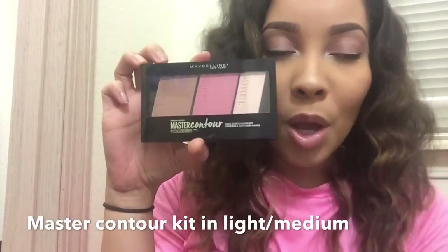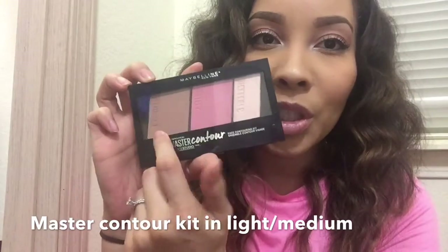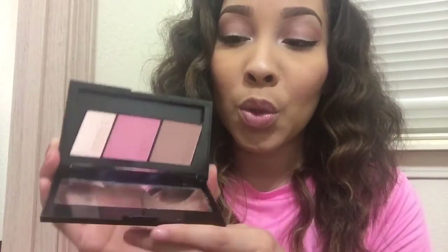I also picked up the Maybelline Contour Studio Palette, and it comes with a contour shade, a blush, and a highlighter. These are really pigmented and really nice — this is what I used for my contour today and I actually really like this palette. I'm so surprised. This is like $13, which is really high for a drugstore product, but a lot of brands are coming out with these contour palettes in the drugstore now. I want to say I got this in the color light to medium.